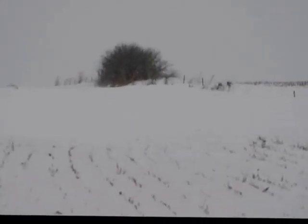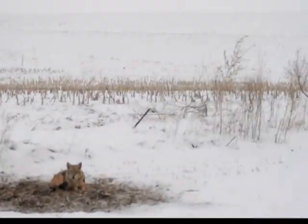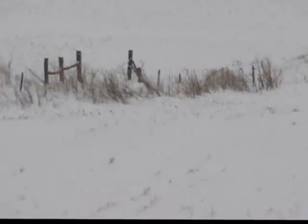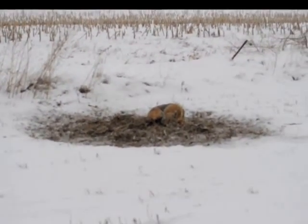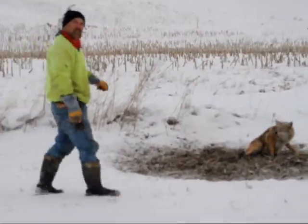Here I am. Hi again, this is Shane, Papua Creek Trapping.